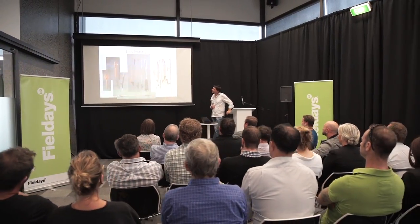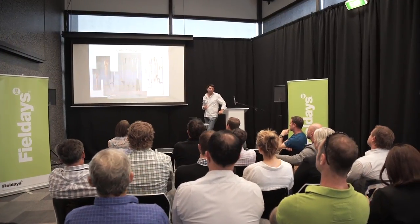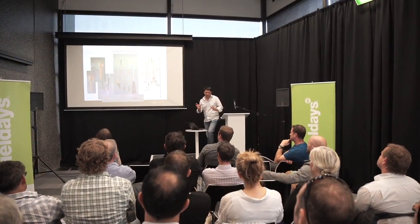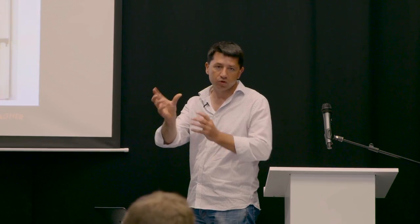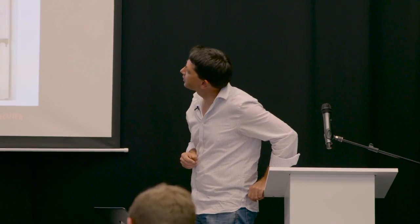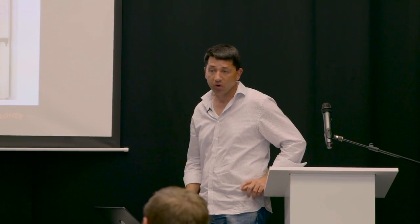Throughout the design process we used a lot of different 3D printing models, and we were able to use them to identify where we wanted to trim parts away. Some of the models we made we would then actually trim parts away so that they were completely different to the model we originally made.